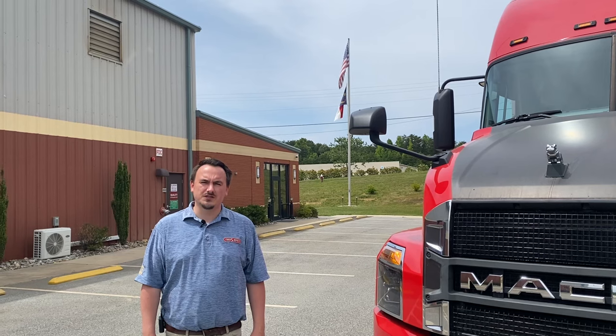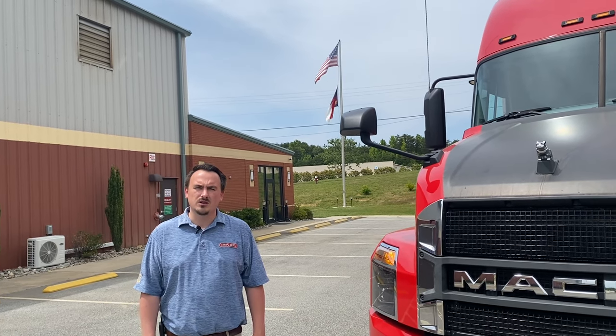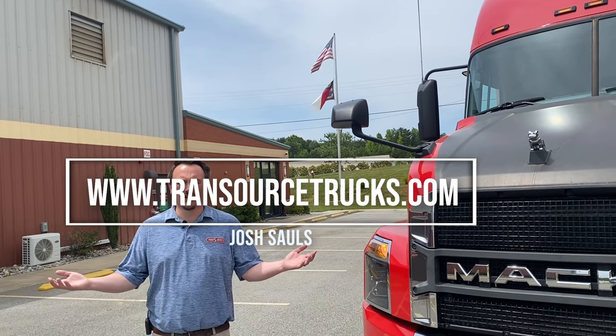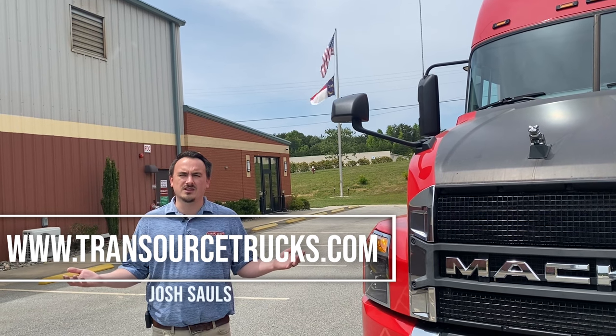Thank you for taking the time to watch this video about our pre-owned trucks. Feel free to reach out to us at www.transourcetrucks.com or via my contact info shown here for our current pre-owned inventory, as well as a credit application. Thank you.